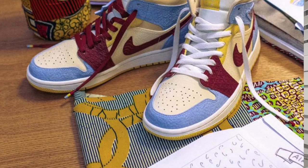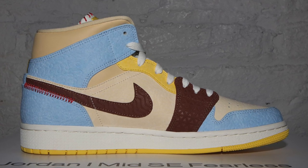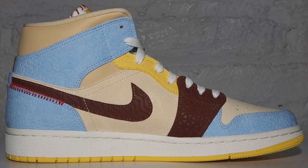This Air Jordan is actually a mid, which is not the greatest thing ever. I mean, mids aren't bad — I like them personally, but a lot of people don't like them, and y'all know that. But the colorway — let's talk about the colorway first.